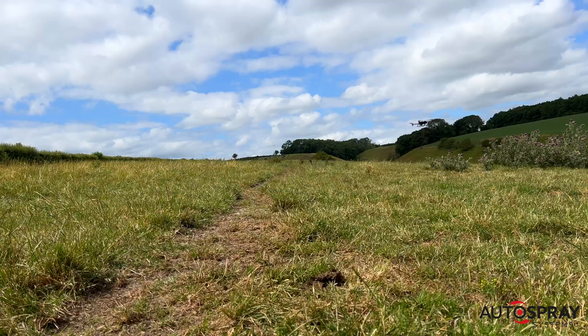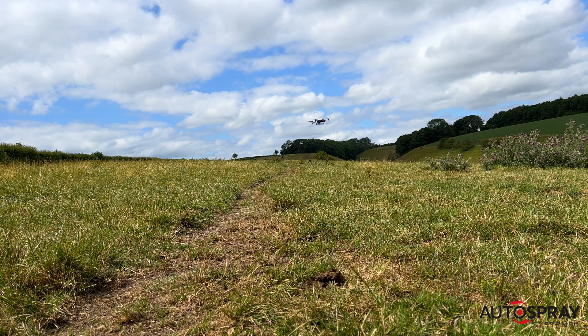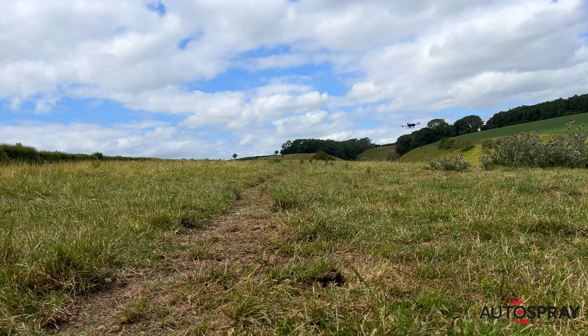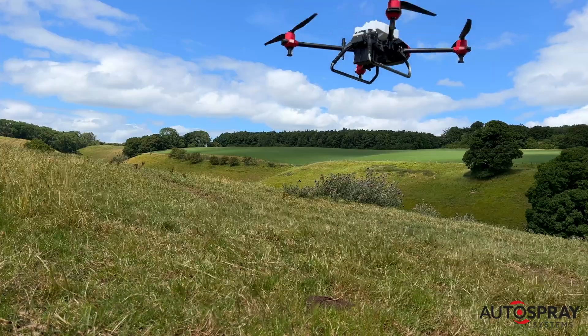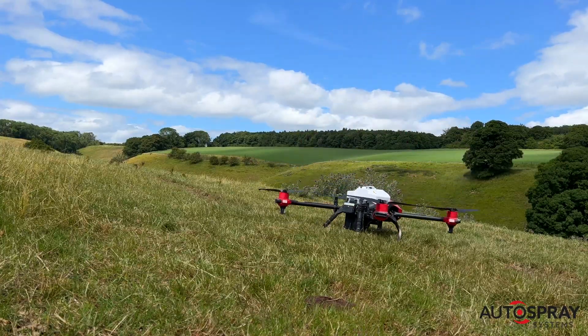Within a few minutes of arriving, one of the problematic fields was mapped, the drone filled with nitron fertiliser and the autonomous route set up. To make the test as difficult as possible, we orientated the flight path to run up and down the steepest part of the field, rather than along the contours as would be normal. We did this to illustrate the reliability of the drone's terrain-sensing radar.